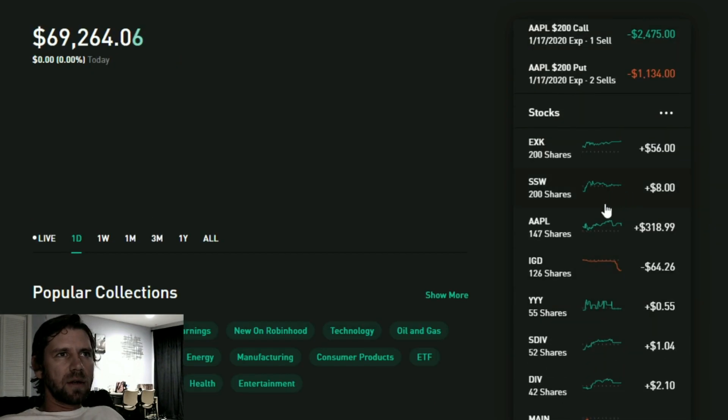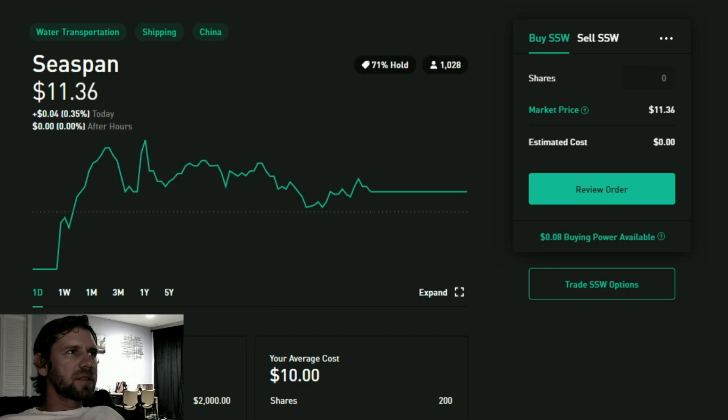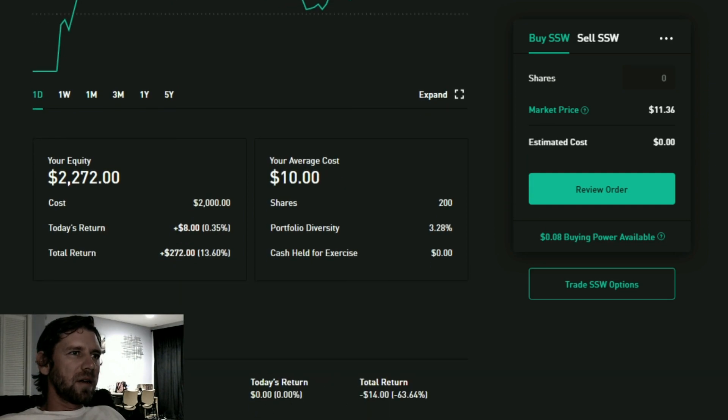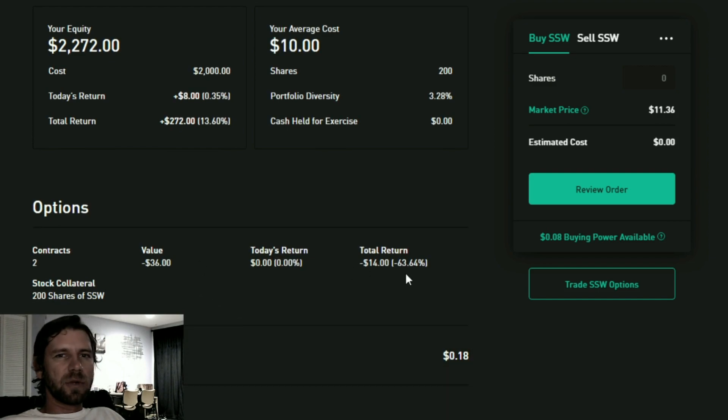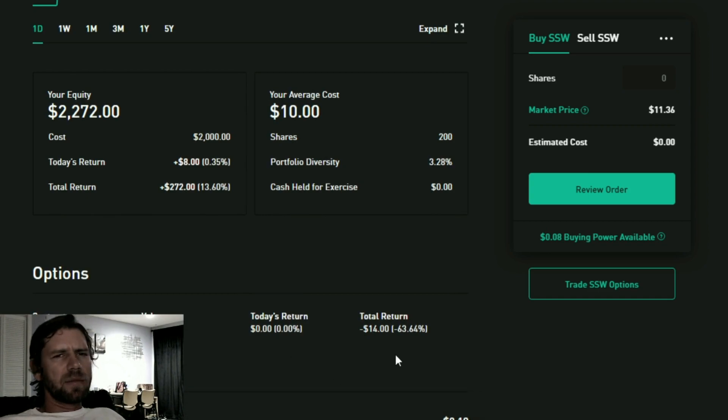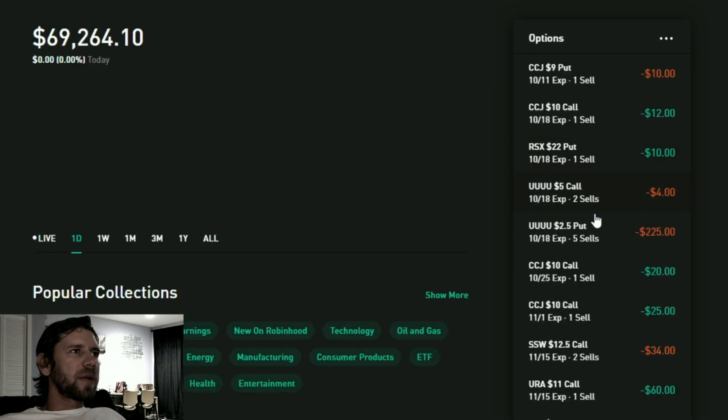EXK is doing pretty well. CSPAN is continuing to run up — it's at $11.36 right now. I usually sell calls at $10 and puts at $10. My average cost is $10 for these 200 shares. Appreciation is $272 so far, which is terrific, plus I'll be collecting about $18–$22 of premium from here.